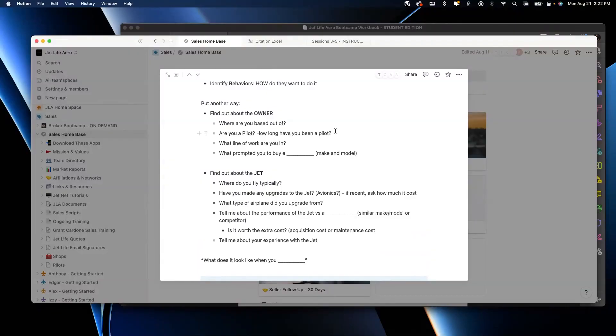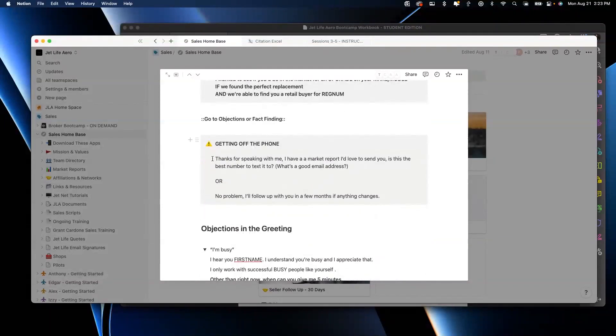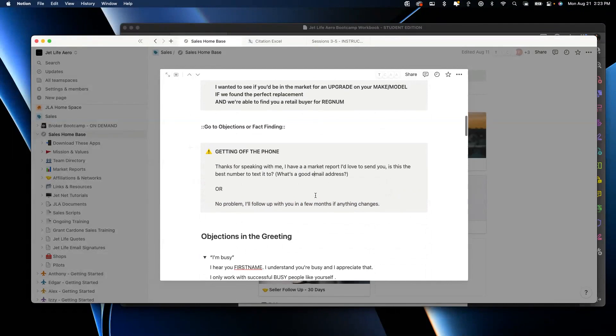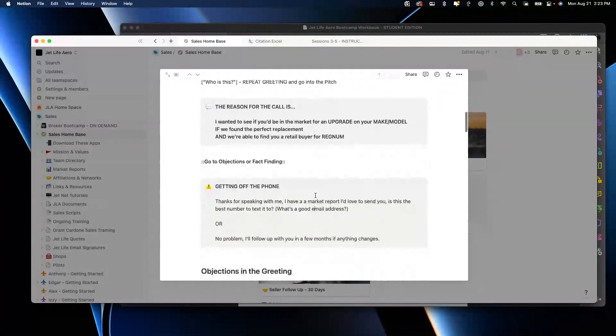Your get-out-of-jail-free card: 'I have a market report I'd love to send you. Is this the best number to text it to?' Or: 'No problem, I'll follow up with you in a few months if anything changes.' This is in Notion under the scripts. If they're being all cranky, just say: 'Hey, listen, I know you weren't expecting this call. I'm not here to waste your time. I want to be respectful of your time. I'd love to send you a market report on the Citation Excels.' Done. That's it.